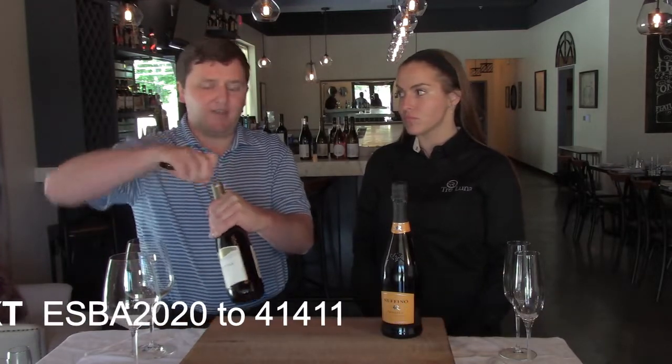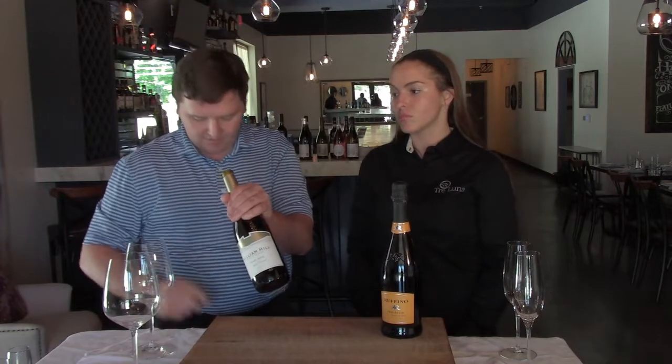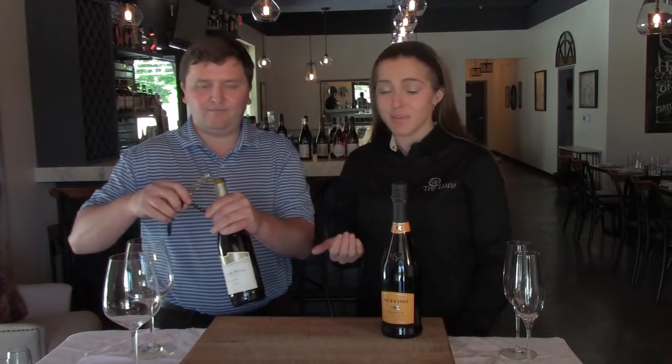If you're doing this tableside in a restaurant, you want to make sure you're facing the label to the guests the entire time. If you're doing it at home, it can seem intimidating — I myself am not that great at opening bottles of wine and have been known to break the cork, which is embarrassing in front of people, but it's not the end of the world. He's going to make this look a lot easier than it is at home, but it is pretty easy — it just takes a little bit of practice.